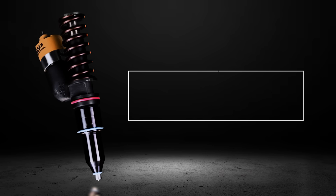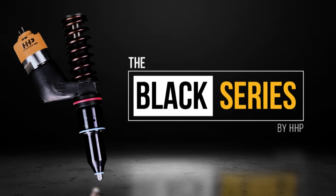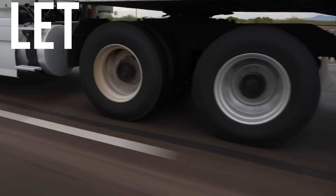One we like to call the Black Series Injector by Highway and Heavy Parts. Order your Black Series Injectors today and let the power begin.